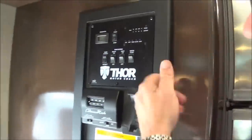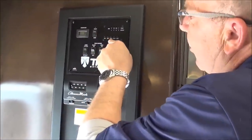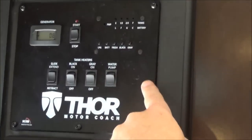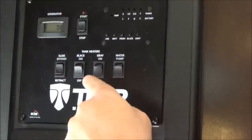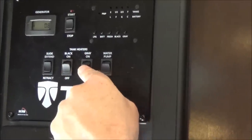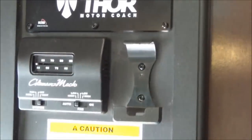Here are all of your main controls. This is where you can start and stop your generator, read all of your tanks — your LP, your battery, your fresh water, your black water, and your gray water — turn your water pump on, and then you have tank heaters on the Quantum for both the black tank and the gray tank. This will also be here to extend the slide and control your air conditioner.